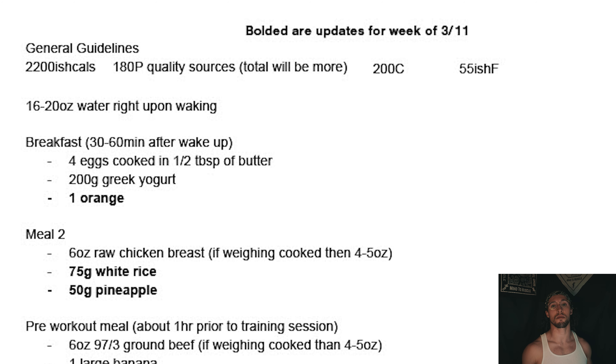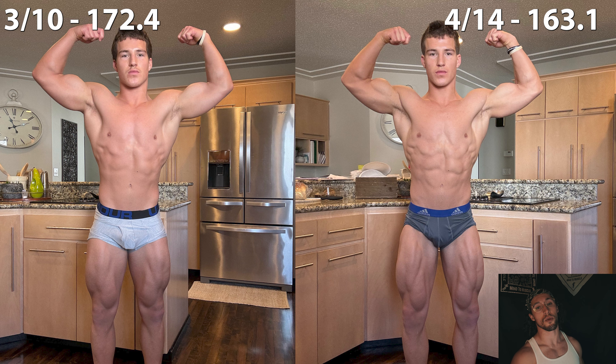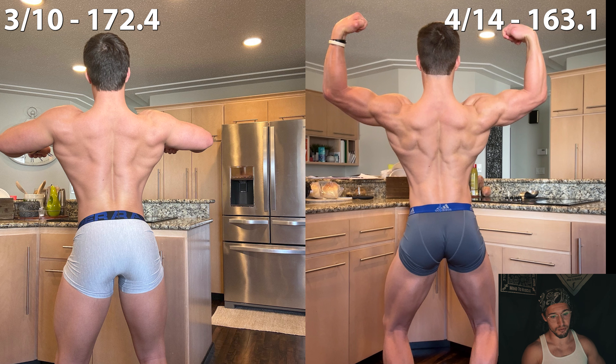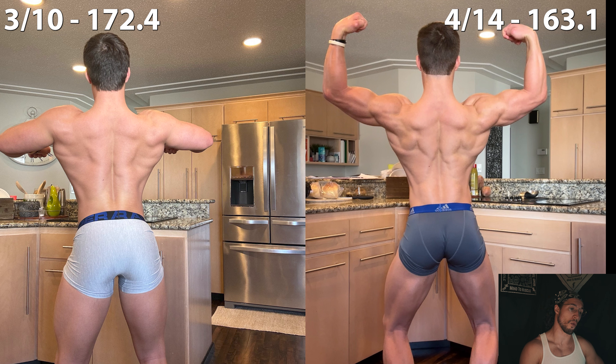So we pulled his food down further — protein stayed at 180 to 190 grams, carbs came down to 200 grams, and fats down to 55 grams, bringing calorie intake to around 2,200. We followed this for five weeks, weeks 12 through 16. His weight dropped from 172.4 to 163.1 pounds, averaging about 1.86 pounds lost each week. By weeks 12 through 16, the fatigue of being in a steep calorie deficit for so long was really starting to take hold on him.